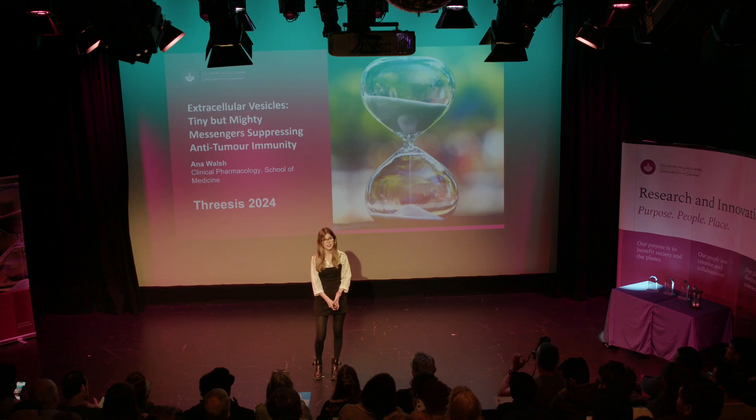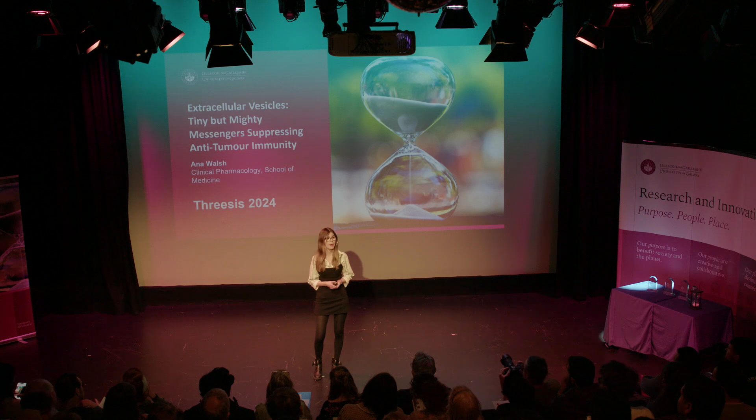My name is Anna and I'm a second year PhD student here in the School of Medicine. Today, I'm going to tell you a little bit about my PhD research.